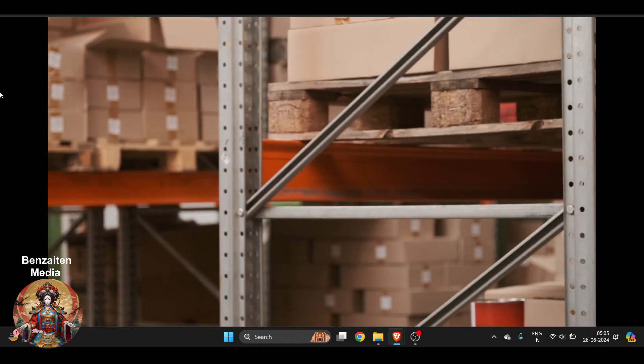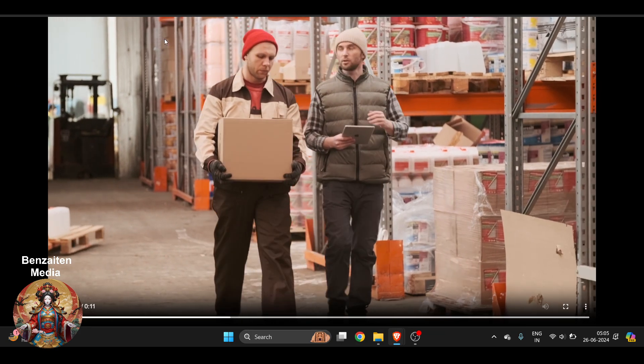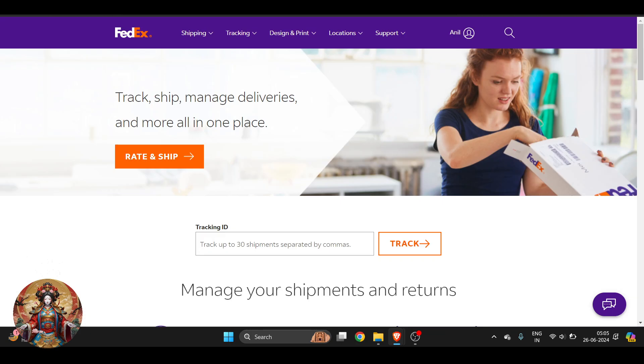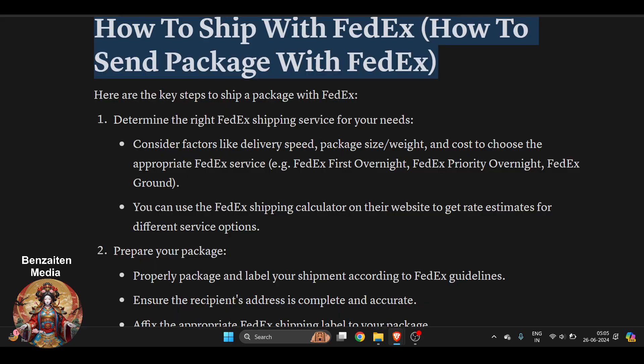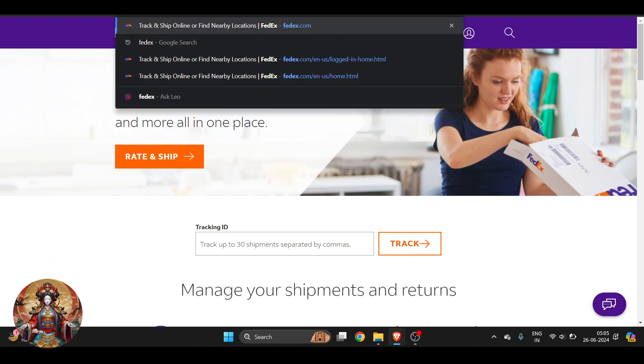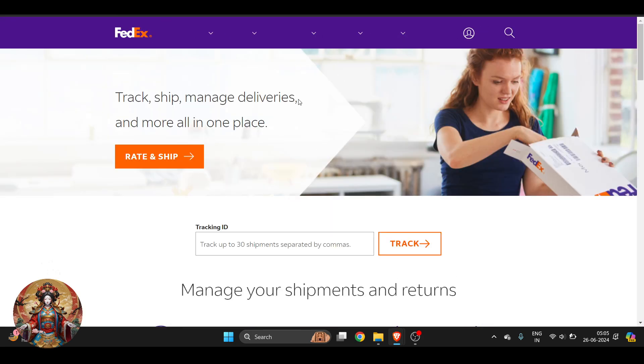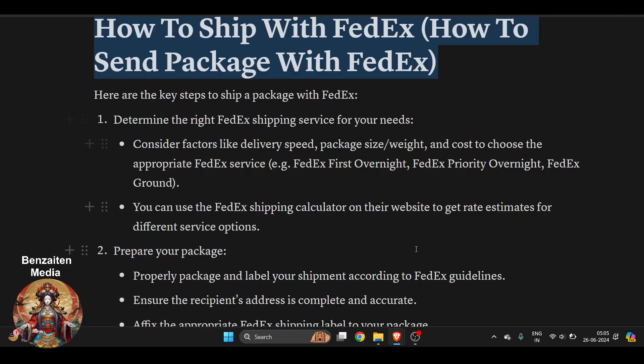Hello everyone. In this video I'm going to show you how to ship with FedEx and how you can send a package with FedEx. It's a very easy thing to do. First of all, this is the official website of FedEx. If you just go to Google and search FedEx, you will get this official website and you can make your account right here.